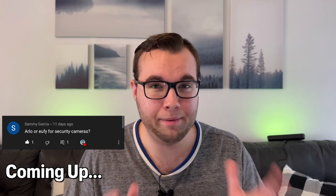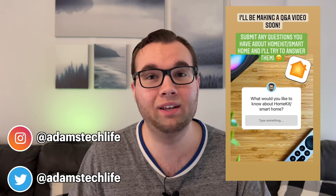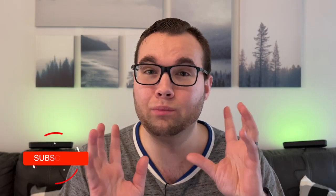Arlo or Eufy for security cameras? There are three reasons why I like Eufy better than Arlo. A couple weeks ago, I asked you guys to submit some HomeKit and Smart Home questions that you'd like me to answer. Well, today I'm going to be answering 15 questions from YouTube, Instagram, and Twitter. And there are some really good ones.